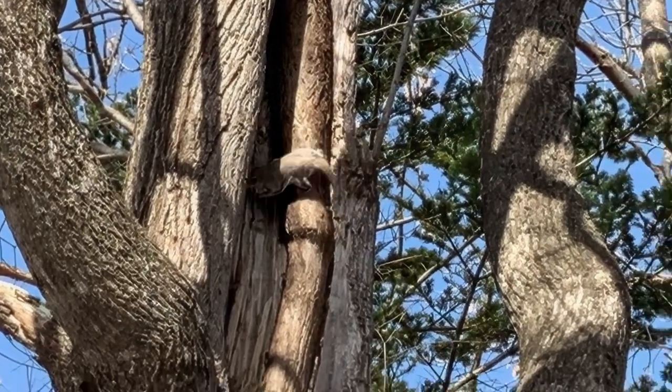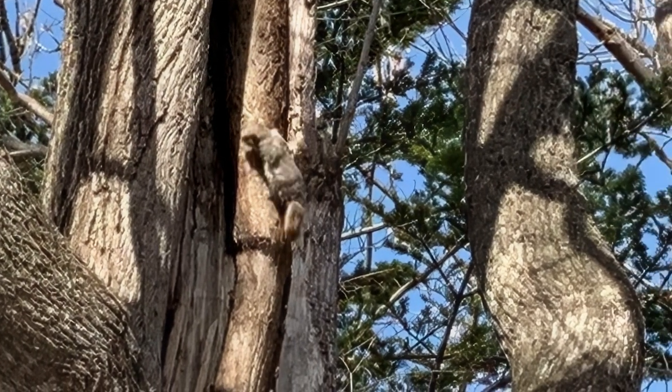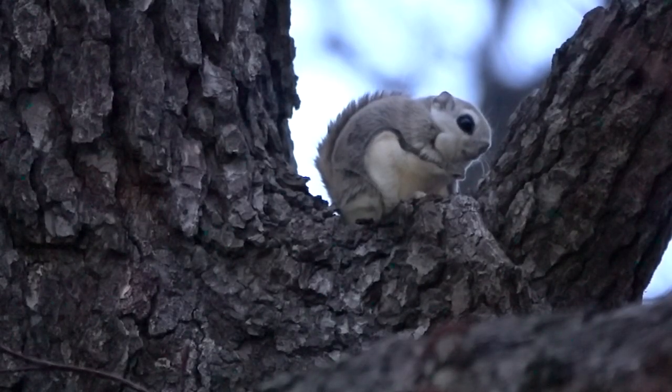Get away from me! Can we see that punch again in slow motion? Get away from me! Yup — they may look snuggly, but you should never judge a book by its cover.